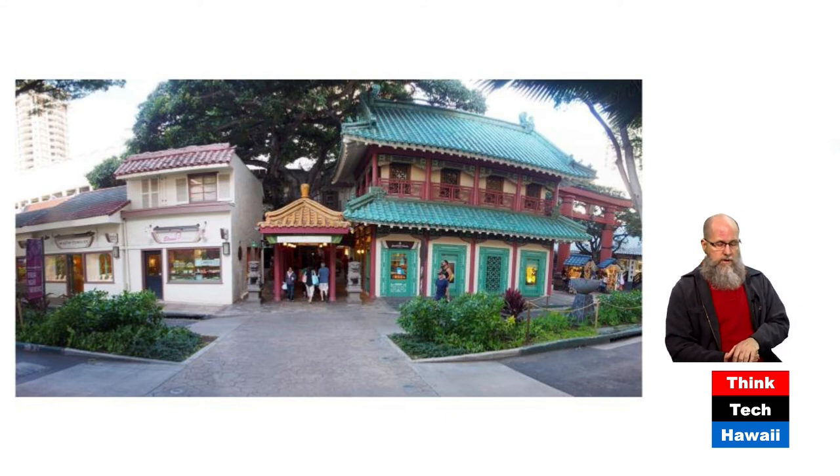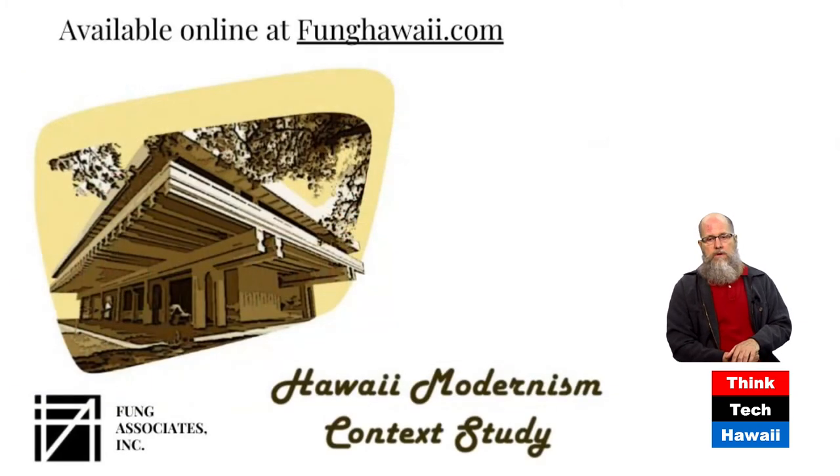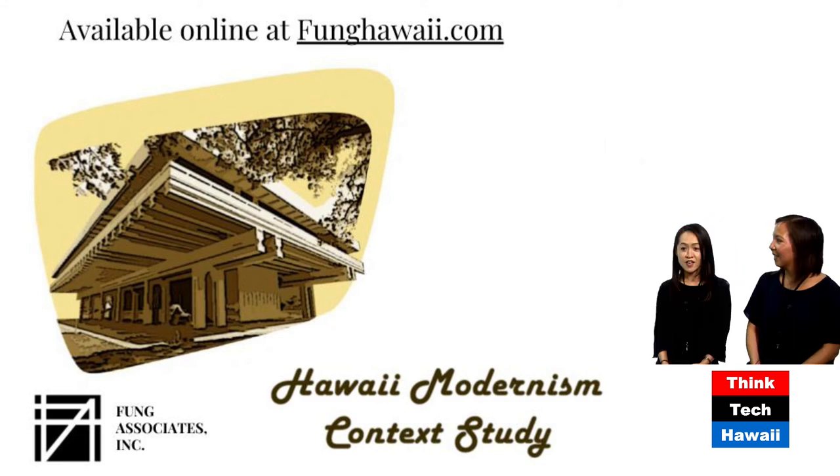A lot of these buildings from the mid-century era were researched and collected in a context study done by our office in 2012. You can read all about it online and download the report at our website, funghawaii.com. Many of the buildings we've been discussing are also in this report and will be showcased at the upcoming symposium.